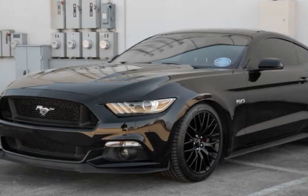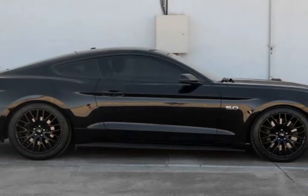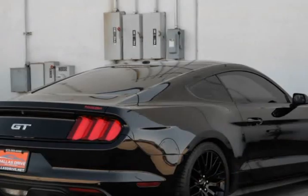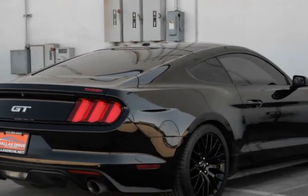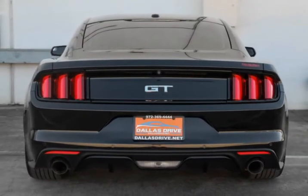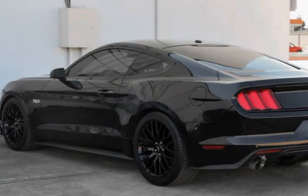Leather Seats. Dual Climate Control. Power Everything. Heated and Cooled Seats. Navigation. Touch Screen. Bluetooth and Auxiliary Connectivity. Push Start. We ship vehicles nationwide.